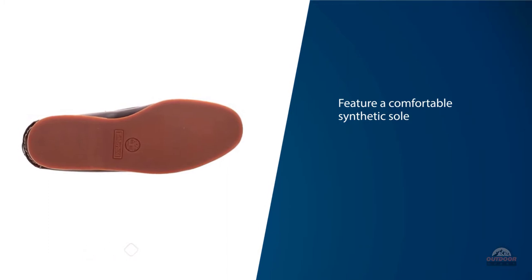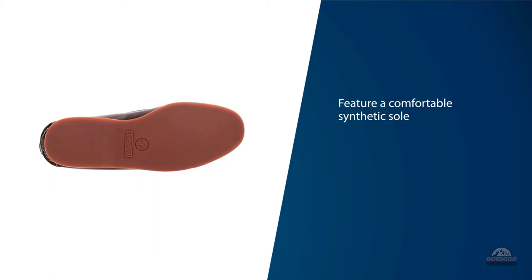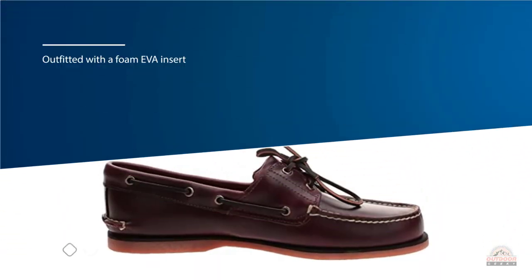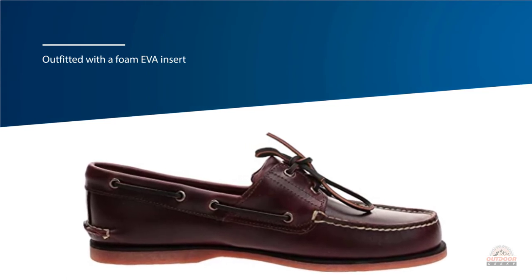The shoe material is real genuine leather, able to stand up to the harsher elements of boating. As a casual shoe they are comfortable, but they aren't supposed to be worn with regular socks.